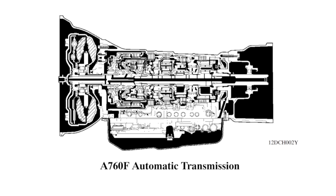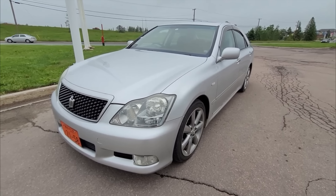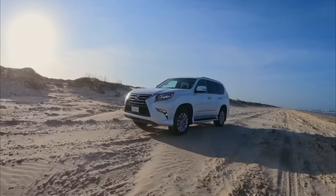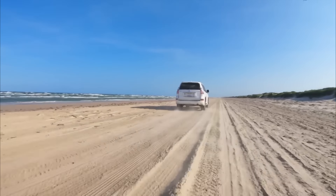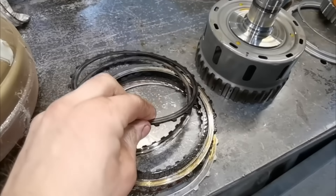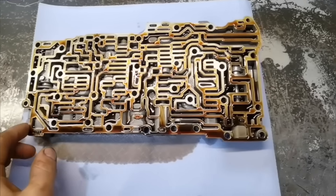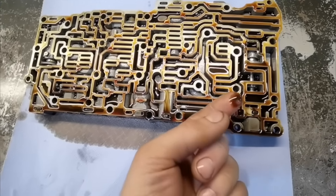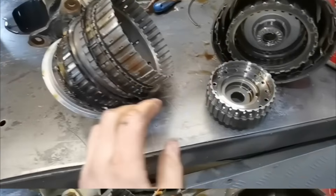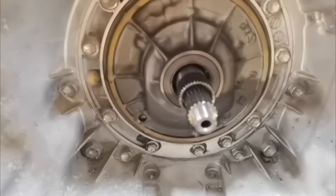After its introduction, the transmission performed very well, especially for Toyota vehicles. However, for Lexus, it was tuned to a more aggressive driving style. When the accelerator is pressed hard or the wheels slip excessively, the friction plates wear out quickly, contaminating the transmission fluid. Friction dust clogs the valve body and solenoids, triggering a chain reaction of decreasing oil pressure. Continued operation under these conditions leads to the burning of friction plates in various clutch packs and eventually wears out the oil pump itself.